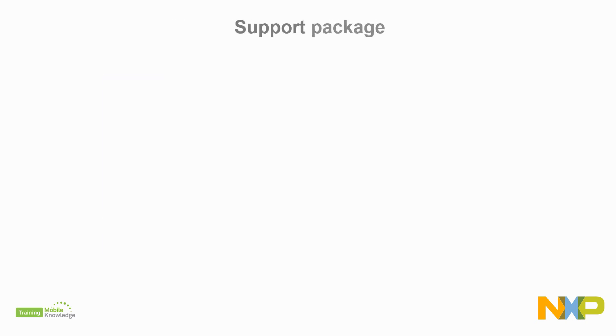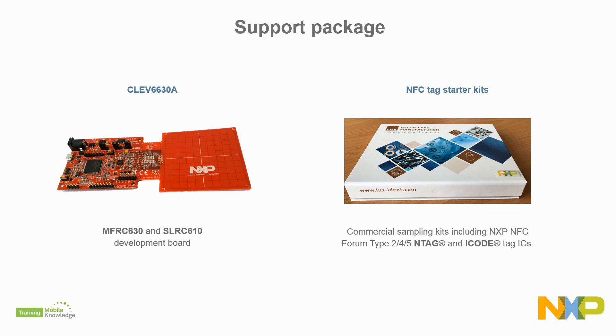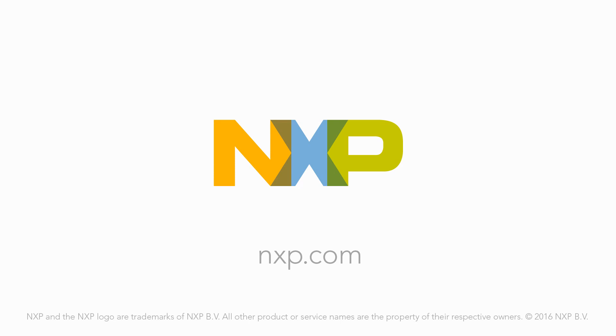For evaluation and testing, you can order the development board for both the MFRC630 and SLRC610 reader evaluation and testing, and the NFC Tag Starter Kit, which contains a selection of NFC Forum Type 2, 4, and 5 tags from our NTAG and ICODE platforms. To interact and manipulate tag memory contents, you can download for free the Tag Info and Tag Writer smartphone applications and the RFID Discover PC tool. More information is available at the NXP website.